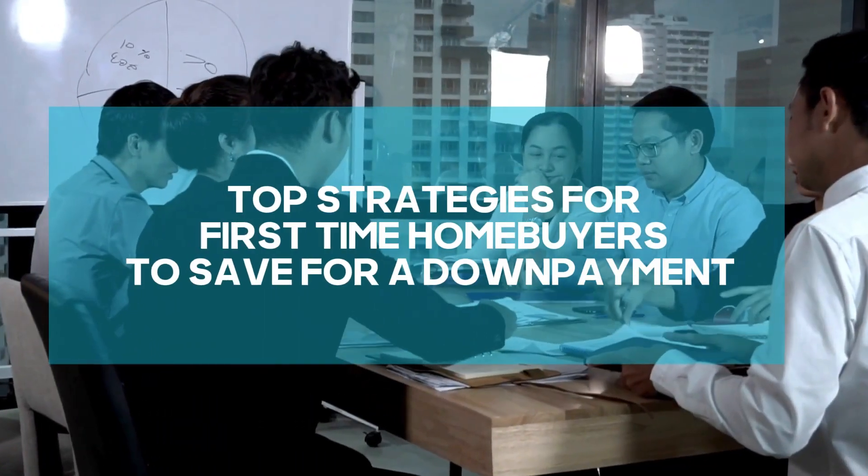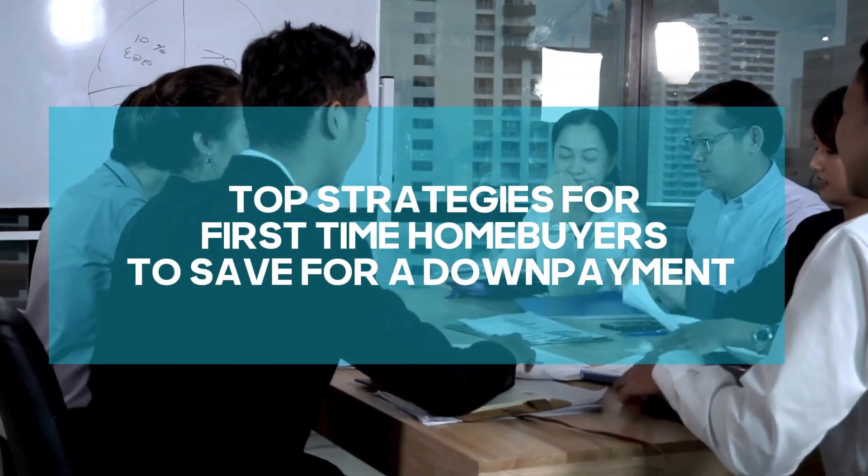Let's address the top strategies for first-time homebuyers to save for a down payment. This is not just about waiting for a foreclosure crash — that is not it. Let's talk about what you can do proactively, rather than just waiting around for something that a lot of people are thinking is coming. Whether that comes or not, you've got to have money for buying a home.